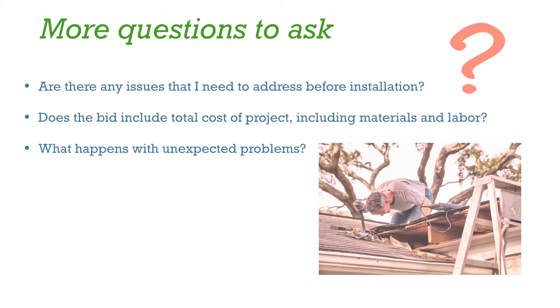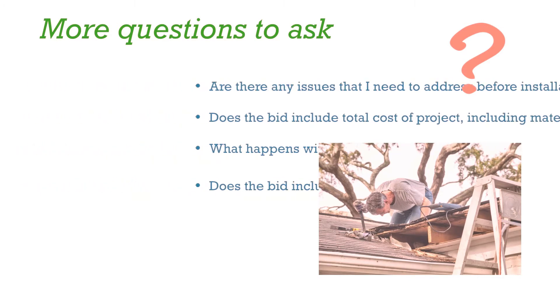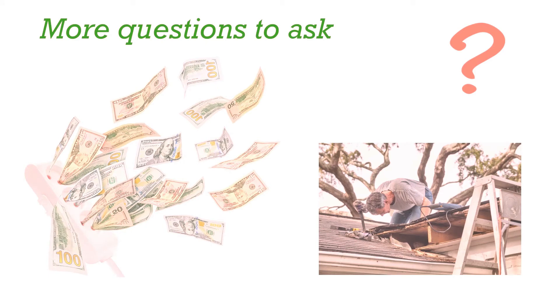What happens if there are unforeseen problems? For example, one of RIOCA's members had a service call and was charged for travel time when the supplier had advertised itself as a local. Does the bid include a time frame? In jobs that take too long, you may wind up still paying for your electric bill and your finance bill from the solar installation. Find out who pays for the double billing.